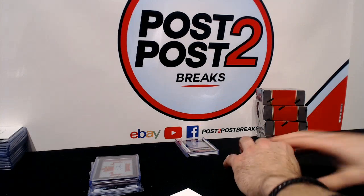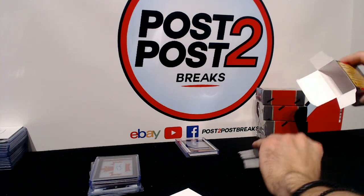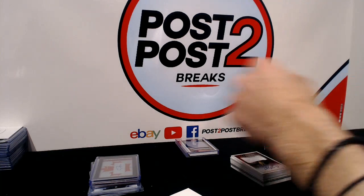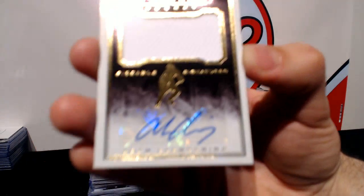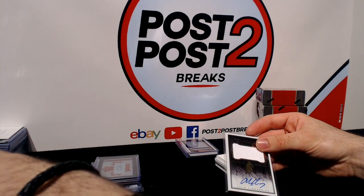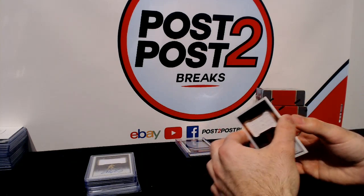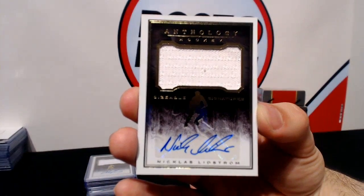On to pack number two — this one feels kind of heavy too. We start things off for the Chicago Blackhawks with Adam Clendenning sizable signatures. Up next for the Red Wings, we got Nicholas Lidstrom — sizable signatures auto and jersey, a nice hit right there for the Red Wings.